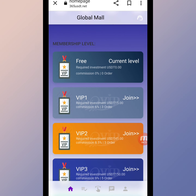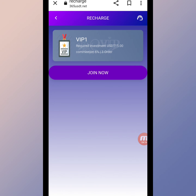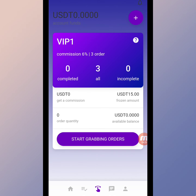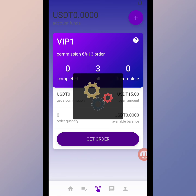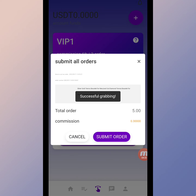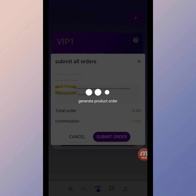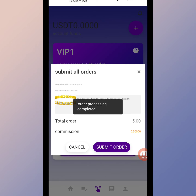To start grabbing, we open our VIP Level 1 and click join now from the recharge section. Now we will start grabbing on this website — click start grabbing order, and our grabbing has started. We click submit order and our first order is in process.